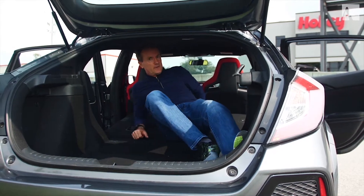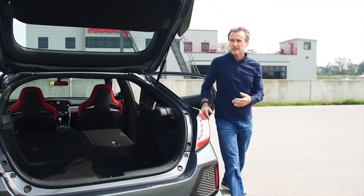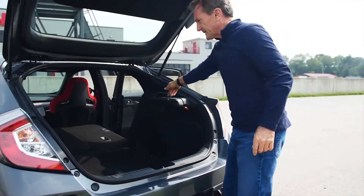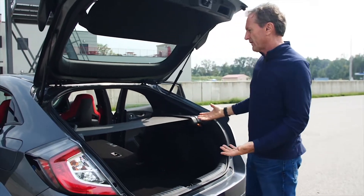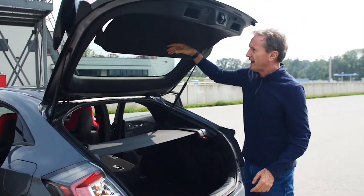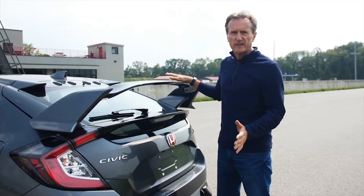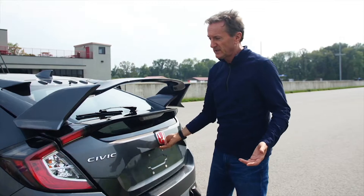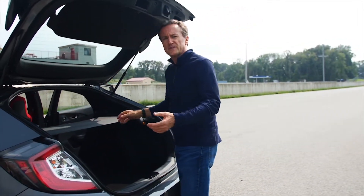That's more than some SUVs, believe it or not. Honda has some other little tricks too — there's a hidden storage area where when you put the cover down, all your stuff is hidden. Everything's hidden, which is nice. It's just a nice touch — I'm sure somebody at Honda Development probably spent months, or years even, getting that right.